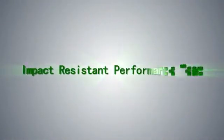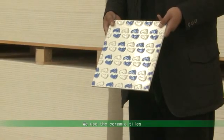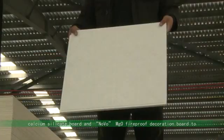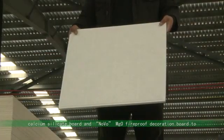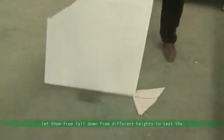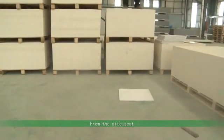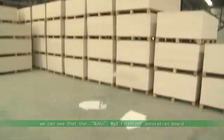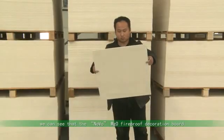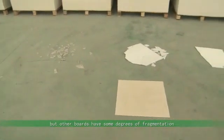Impact resistance performance test. We conduct the Novo MGO Fireproof Decoration Board strength and impact resistance performance test. We use ceramic tiles, gypsum board, calcium silicate board, and Novo MGO Fireproof Decoration Board to make a comparison test, letting them free fall from different heights. From the test, we can see that the Novo MGO Fireproof Decoration Board doesn't break after falling from the highest point, while the other boards show some degree of fragmentation.